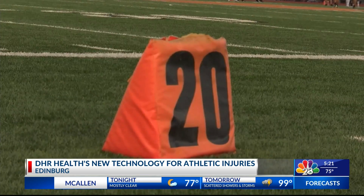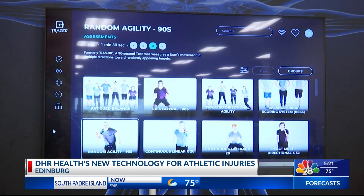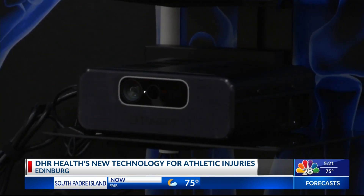This season, DHR introduces a new device called the Traser as the newest member of the team.